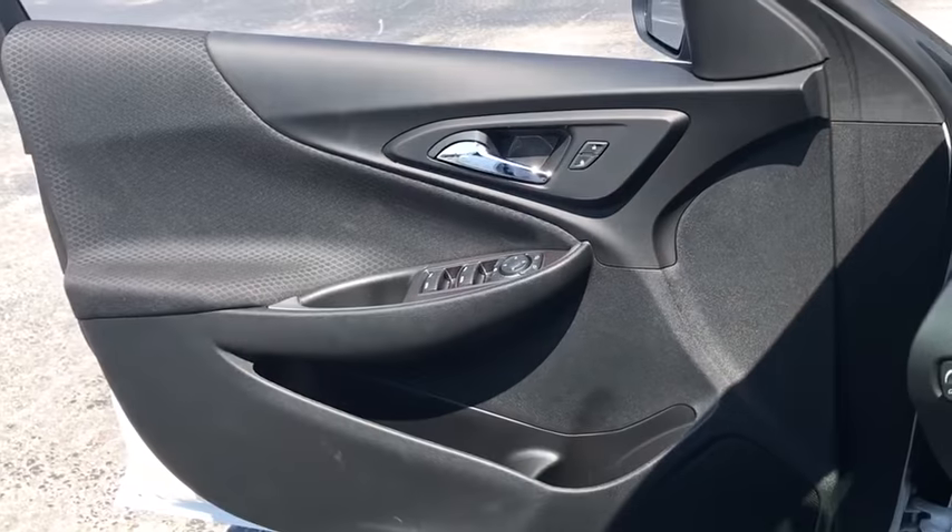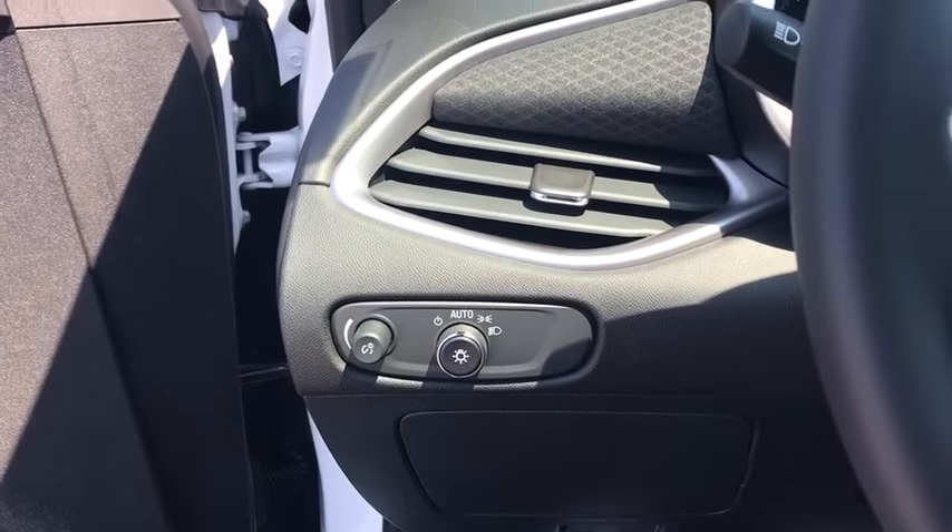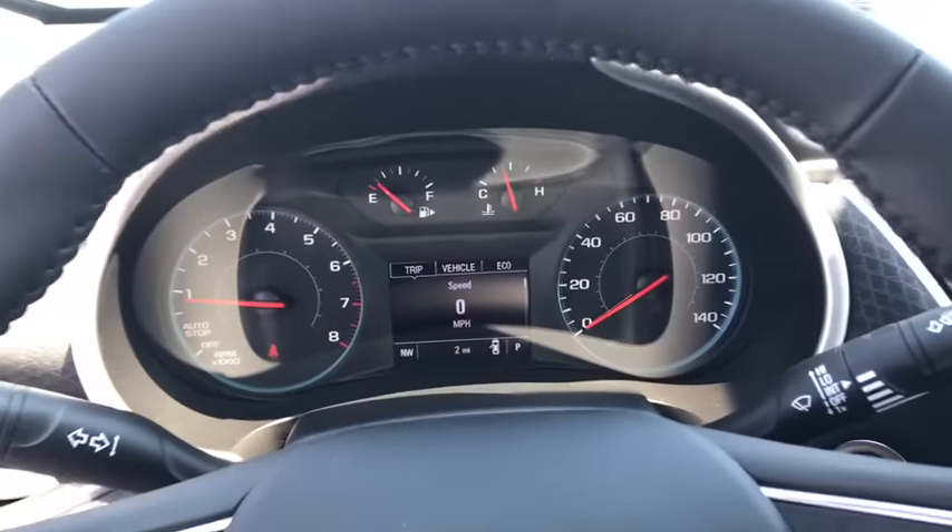Security system, trip computer, compass, tachometer, brake assist, cargo mat, overhead console, panic alarm, remote keyless entry.